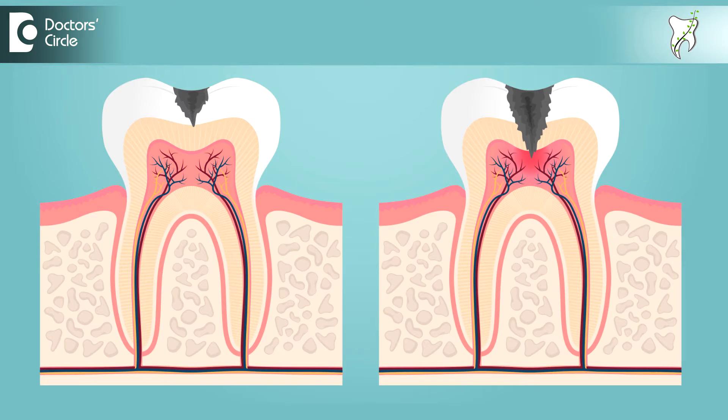Cavities in teeth, whether milk teeth or permanent teeth, have to be filled at the first sign and the first time you notice them. It can start as a simple white spot lesion or bright white spots on teeth, which can slowly progress into forming holes or ditches on the teeth. The sooner the cavity is noticed, the smaller the filling, the lesser the severity, and the easier for the child to cope.